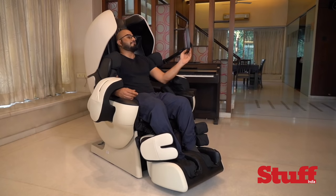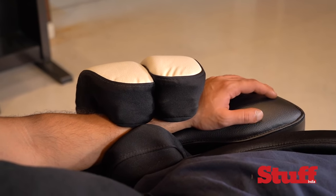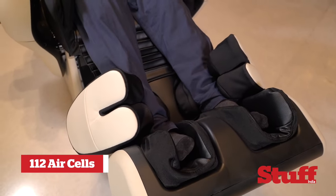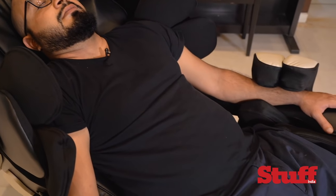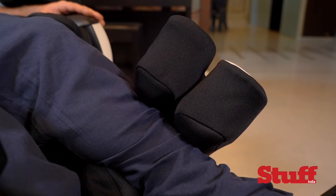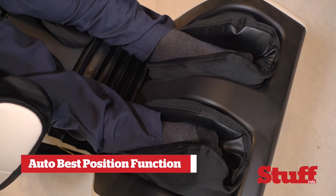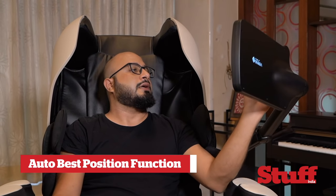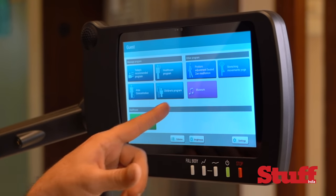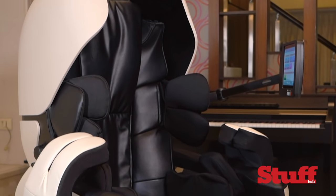Apart from shoulder, back, calf, foot, and arm specific AI mechanisms, the Robo also has a whopping 112 air cells that work on your body. It features a best position function tailor-made for the person sitting on it, which helps tone down fatigue and stiffness. There's also a bigger 10.1-inch tablet that lets you choose from 24 different massaging routines.